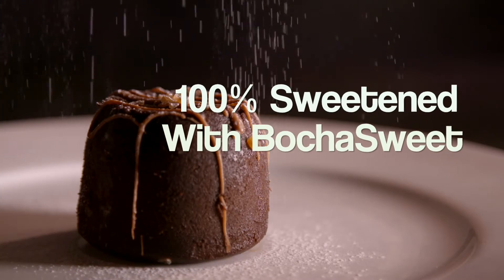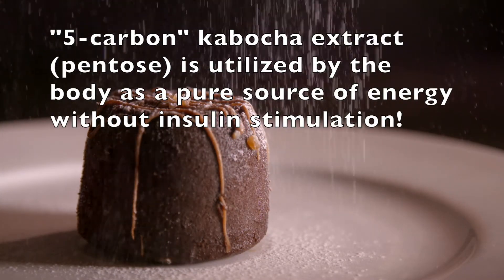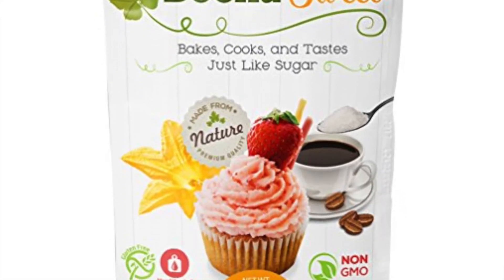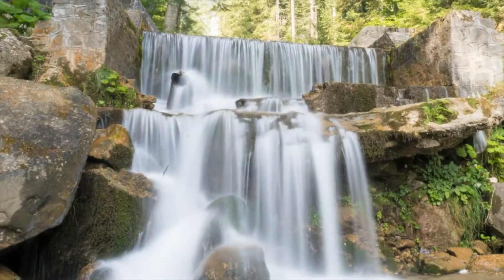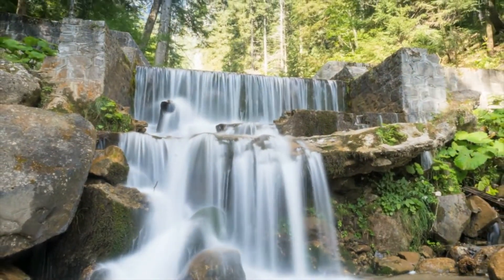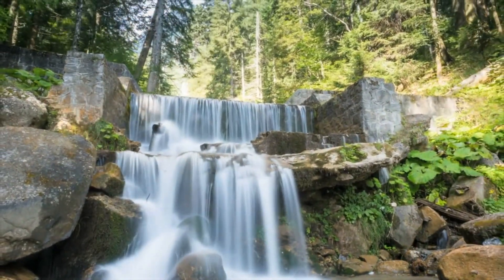And Bocha Beats is sweetened with our exclusive special ingredient, Bocha sweetener, a zero-calorie kabocha extract. So again, no bitter aftertaste, or the need to add any artificial colors, additives, sweeteners, or flavors.